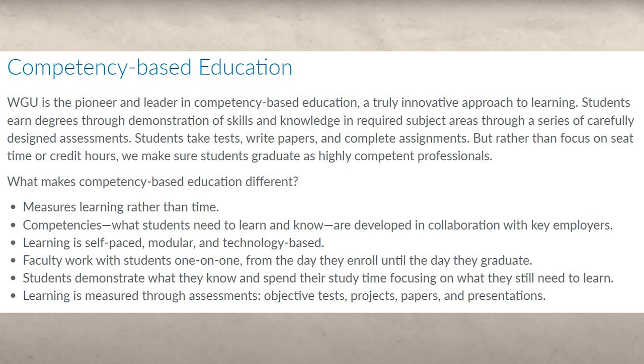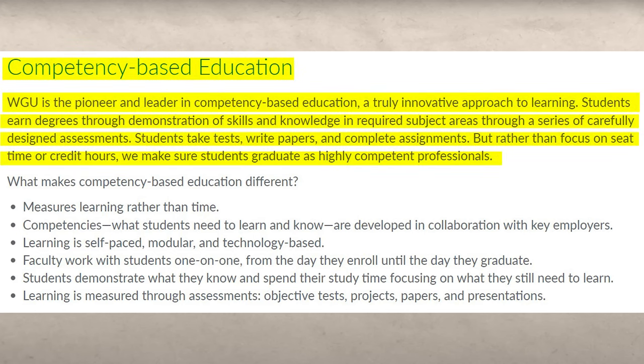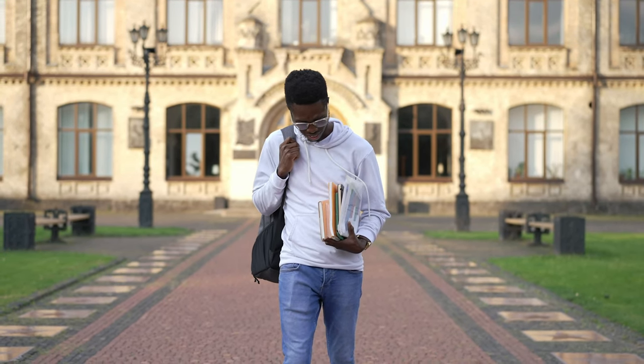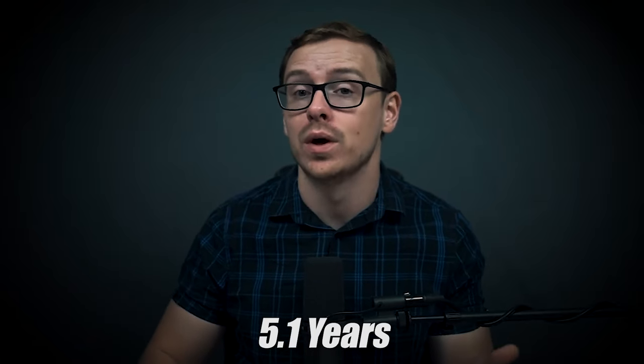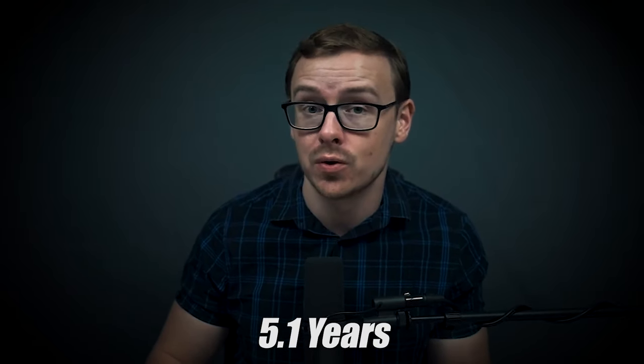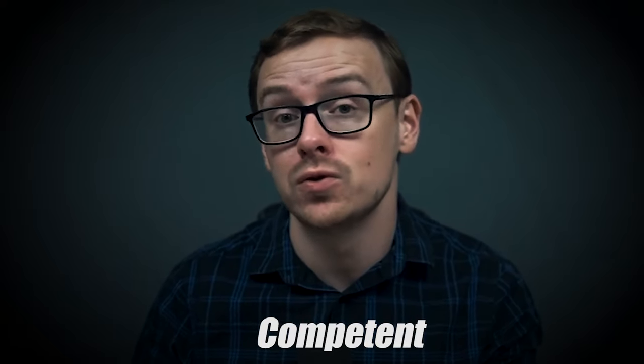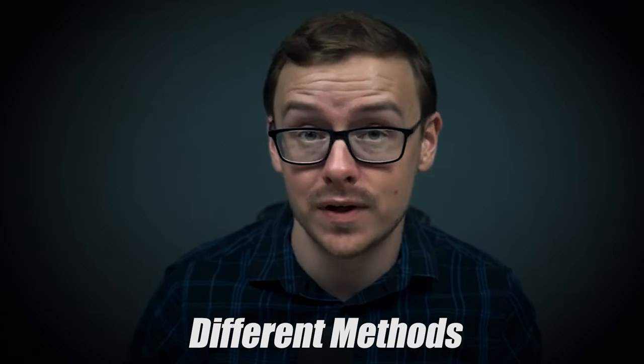Western Governors University, for those of you who don't know, is a competency-based school. This basically means that instead of you having to go through all those classes, doing all those projects, and basically having to go to college for on average 5.1 years in order to get your bachelor's degree, if you are competent in the subject, they make it very easy for you to test out of it. And they do this in a variety of different methods, which I will go over in this video.